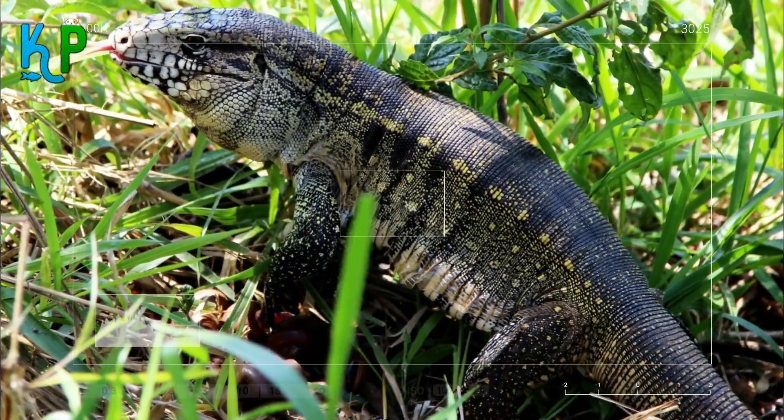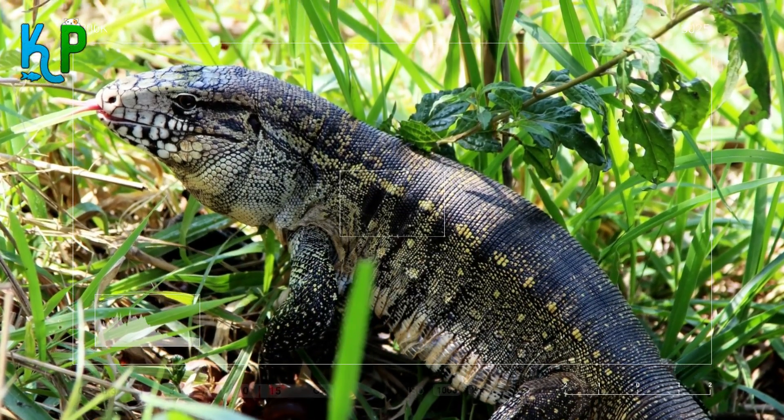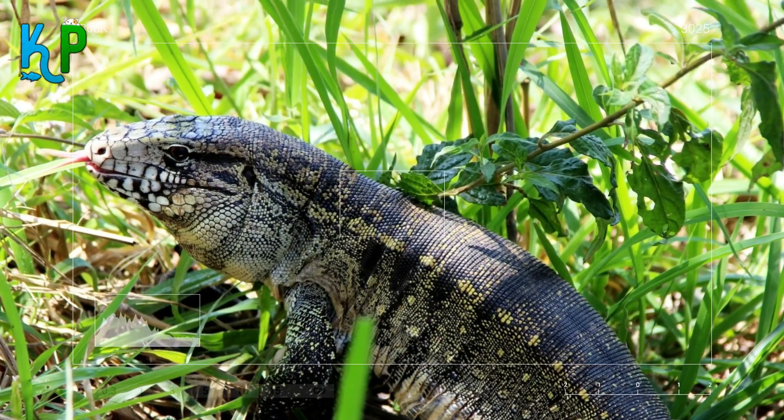Tegu Lizards make great pets because of their calm and composed nature, omnivore appetite, and non-intrusive nature, and are a great addition for anyone looking for a pet.